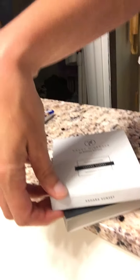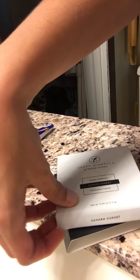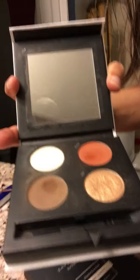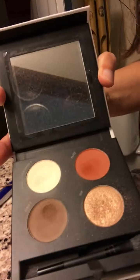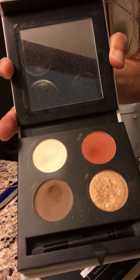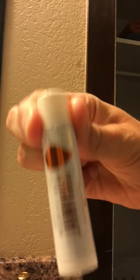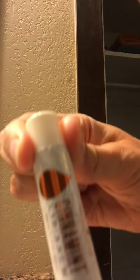I have the Savvy Minerals eyeshadow — this one is called Sahara Sunset. And then I use our cinnamon or grapefruit chapstick.